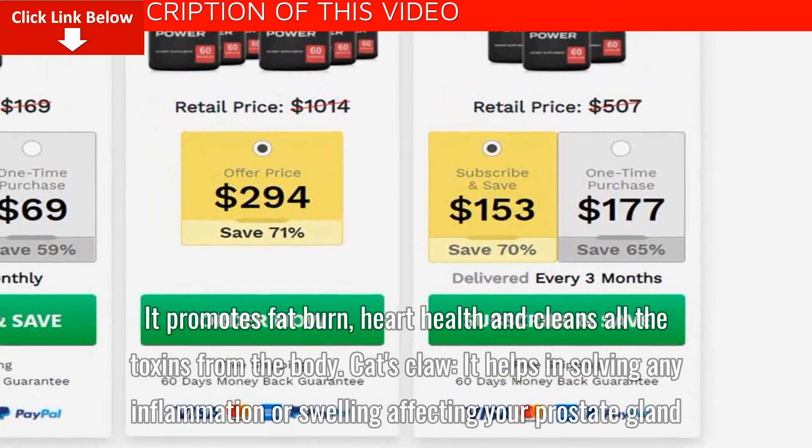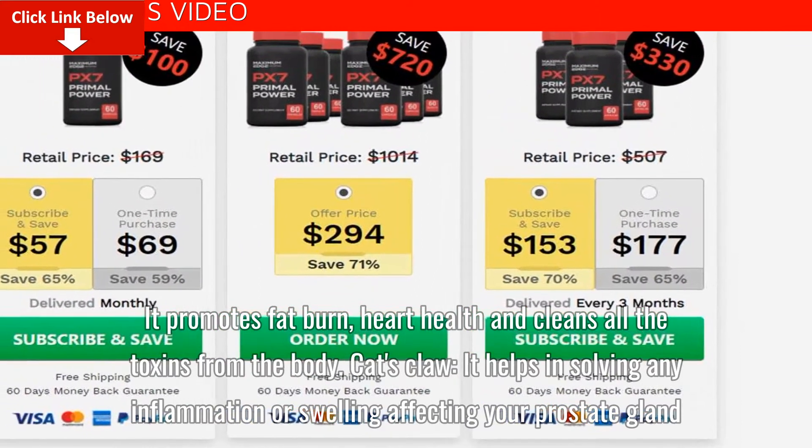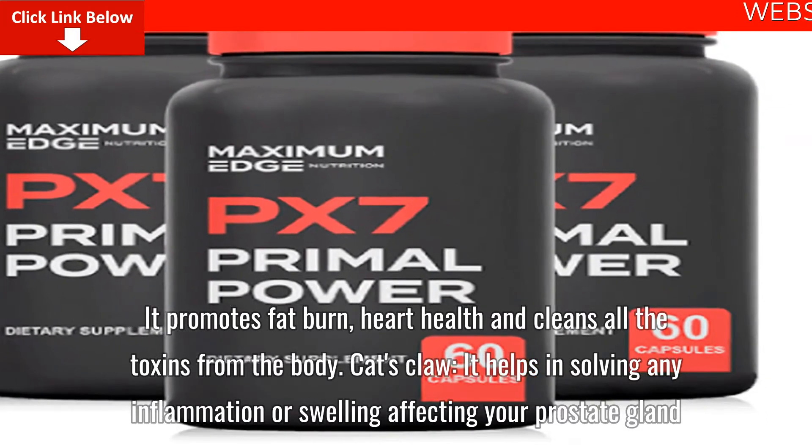Green tea promotes fat burn, heart health, and cleans all the toxins from the body. Cat's Claw: It helps in solving any inflammation or swelling affecting your prostate gland.